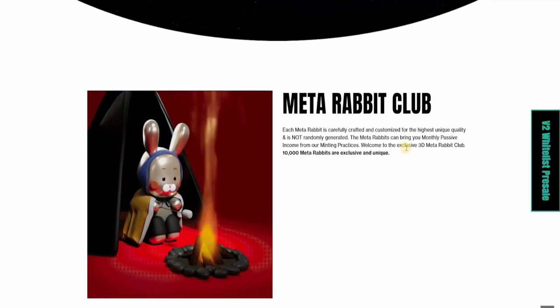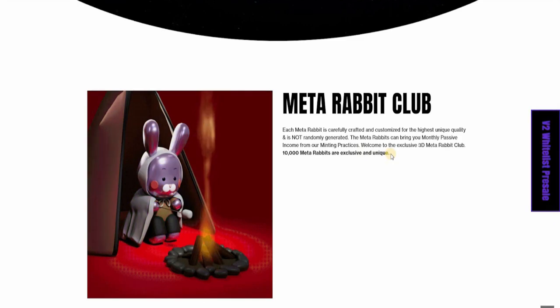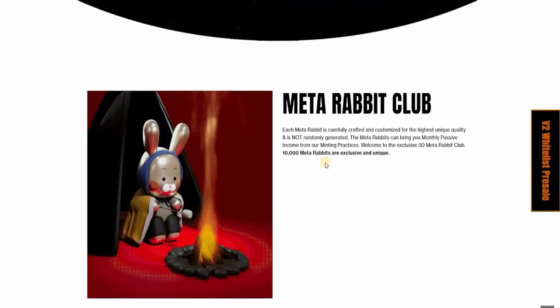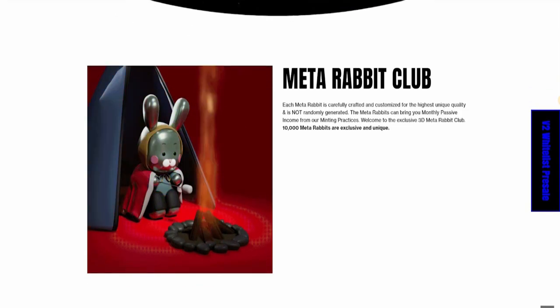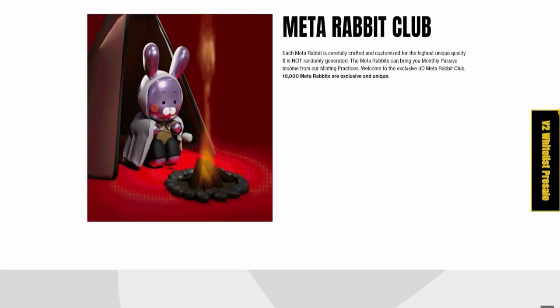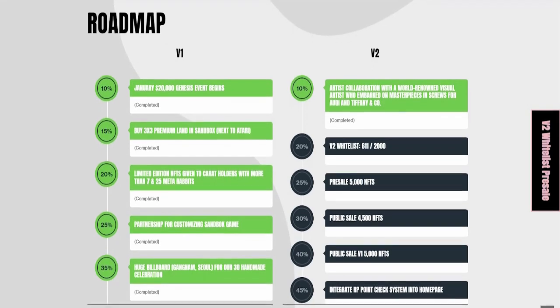The Meta Rabbits can bring you a monthly passive income from their minting practices. Welcome to the exclusive 3D Meta Rabbit Club — 10,000 Meta Rabbits are exclusive and unique. This is an opportunity for anyone thinking about getting into the NFT space, as this is a particular project that has the potential to blow up. And as you scroll down, I'm going to show you the roadmap, which is very, very interesting.